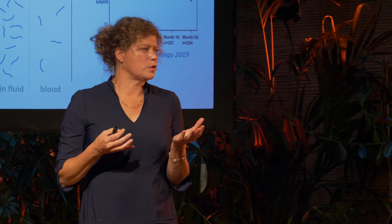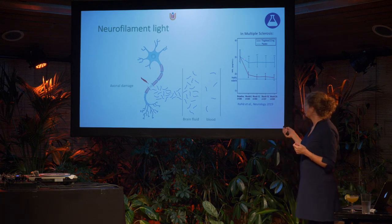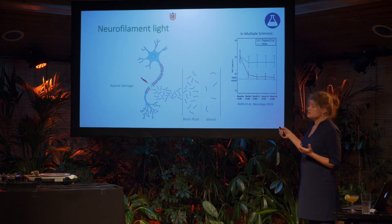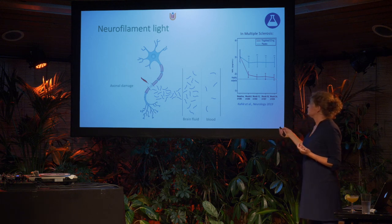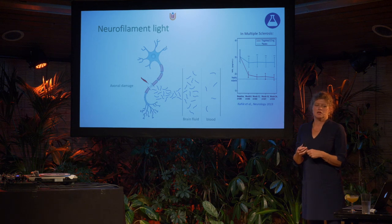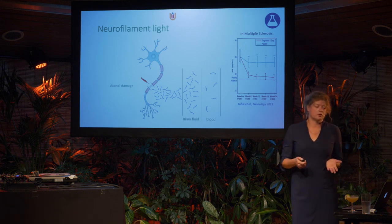Using SIMOA, we showed that neurofilament light is not only an interesting diagnostic biomarker but can also be used for monitoring treatment effects. Here, neurofilament levels at baseline in multiple sclerosis patients were around 30, while healthy subjects were around 15. Patients treated with an MS therapy — versus placebo — showed neurofilament light levels at month six almost at the level of the normal population. So we really have an objective tool to show treatment effects, making it an important biomarker for treatment response.